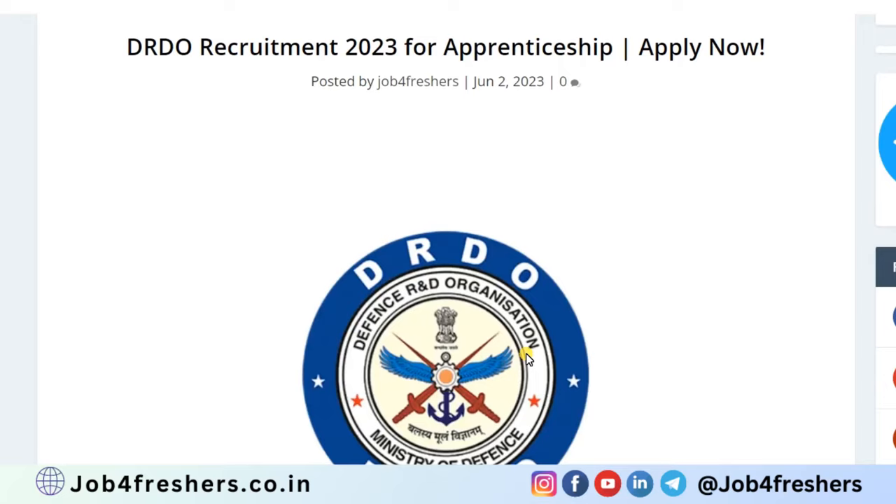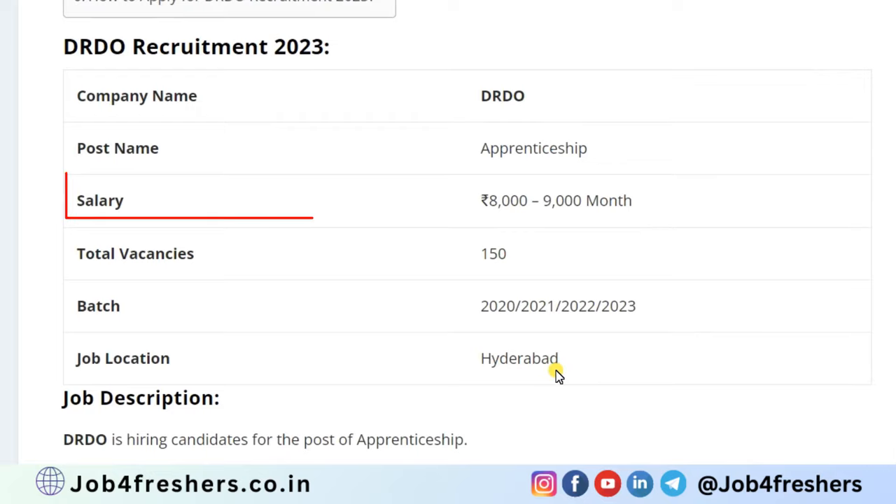Hi everyone, welcome back to Job for Freshers. DRDO is recruiting for the post of apprentice. The salary you will be getting is about 8,000 to 9,000 per month.